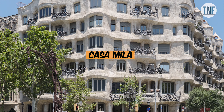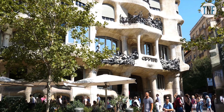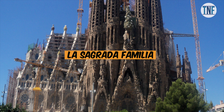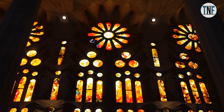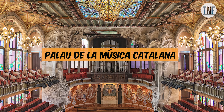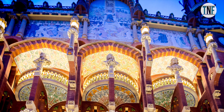Casa Milà, also known as La Pedrera, which means 'the stone quarry' because the building looks like an open quarry. La Sagrada Família — this is one of the most unconventional churches in Europe and is a UNESCO World Heritage Site. Palau de la Música Catalana is a beautiful concert hall and a UNESCO listed building, mostly famous for its decorative style.